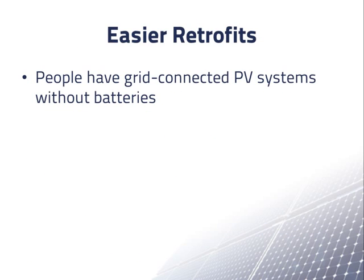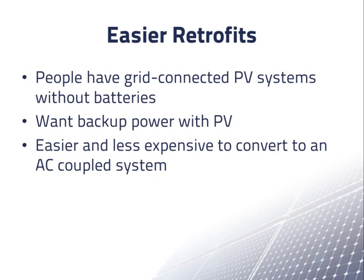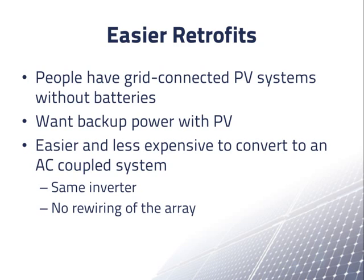But probably the most important reason that AC coupled systems are getting attention right now is easier retrofits. Some people who already have grid connected PV systems without batteries are deciding they want backup power that can draw from their PV array. This is occurring in New Jersey and elsewhere in the northeastern United States, where recent storms have caused extended losses of grid power. It is easier and less expensive to convert an existing grid connected PV system to an AC coupled system with batteries than to a DC coupled system, because the existing inverter can be kept. Switching to a DC coupled system often requires a different inverter and a different array voltage, which would require rewiring the array.